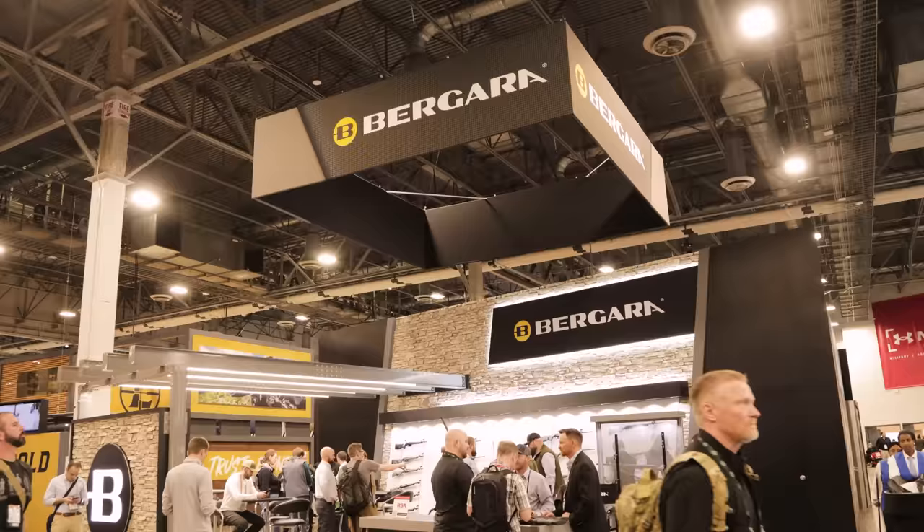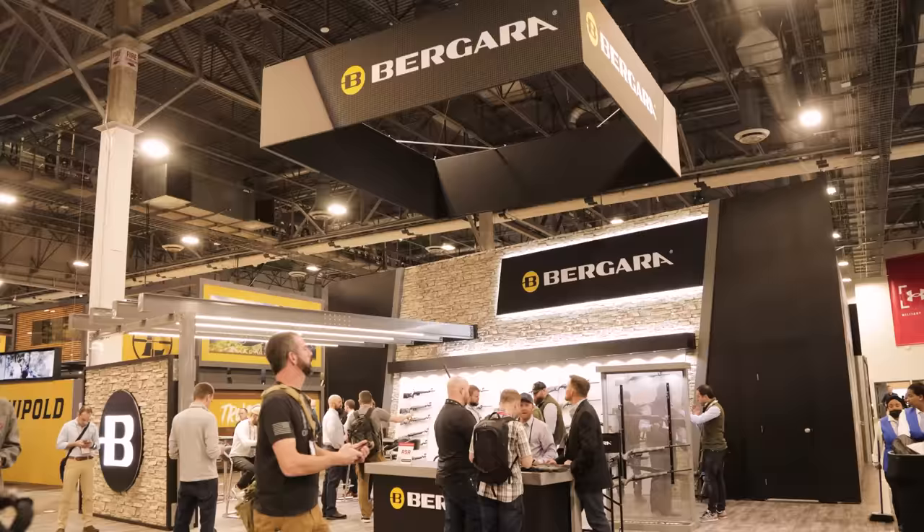We're at the 2023 SHOT Show. I'm here at the Bergara booth with Colin Russell from Bergara.